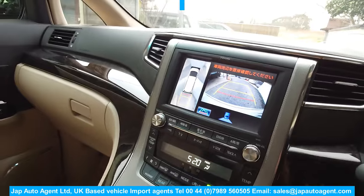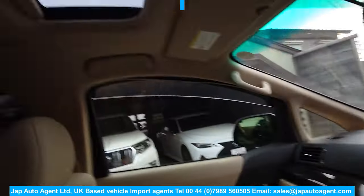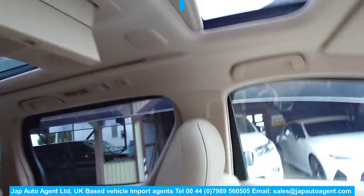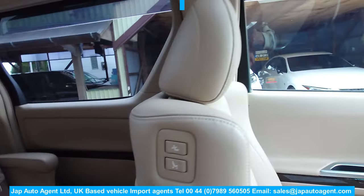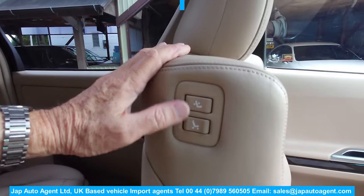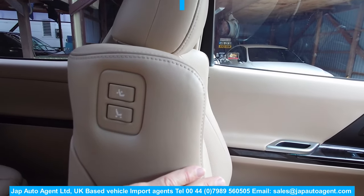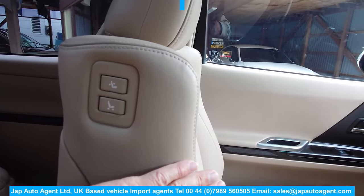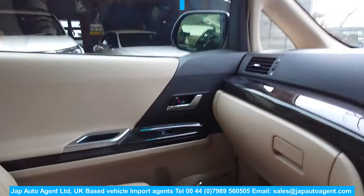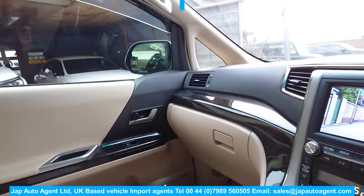You've got cameras on the front, side, and rear. Here's your flip-down rear entertainment. You've also got controls here — take that out — and here are controls for positioning the front passenger seat, which is useful for the driver so you don't have to lean over and reach the controls on the side.